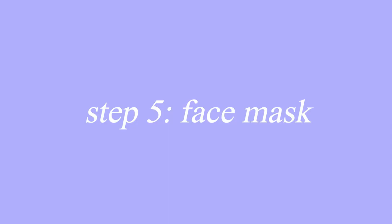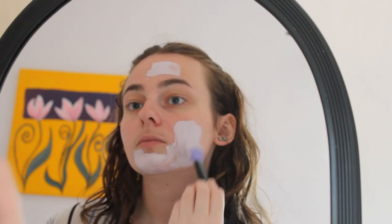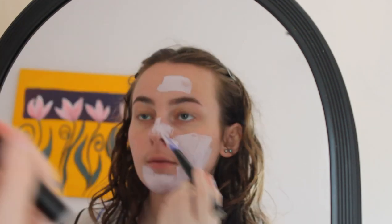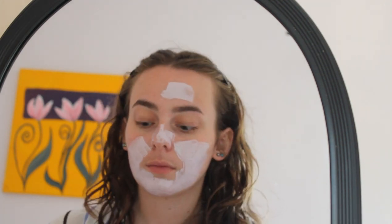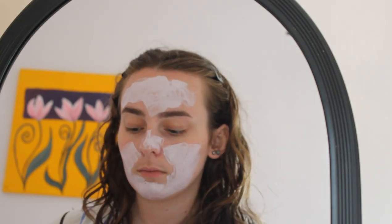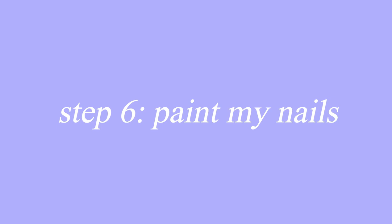I fancy doing a face mask, and I'm going to be using this L'Oreal Pure Clay Soothing Mask. I do really find it brings down the redness in my skin. I'm the worst at putting face mask on my nose. I think this is enough for now — I might paint my nails while I'm waiting for it to dry.